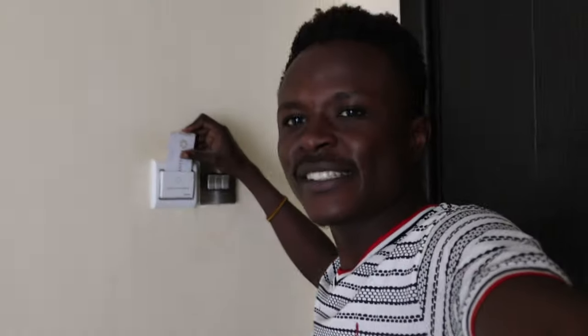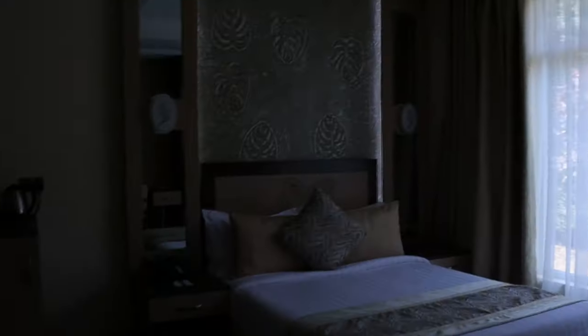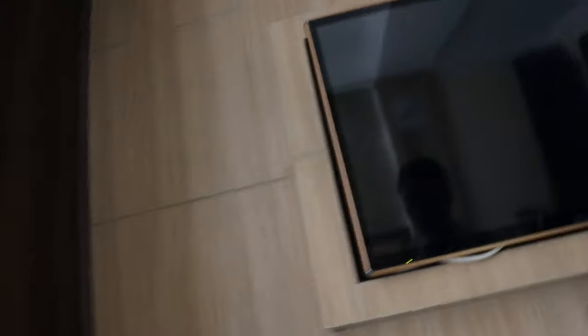After you place your card inside, the lights come on — see for yourself, the lights are on. The TV is turning on as well. So let's mute the TV first so I can continue.